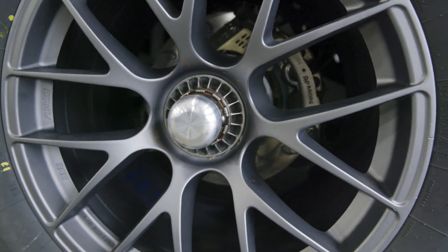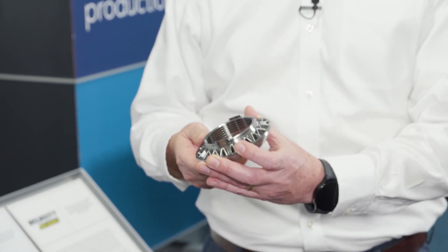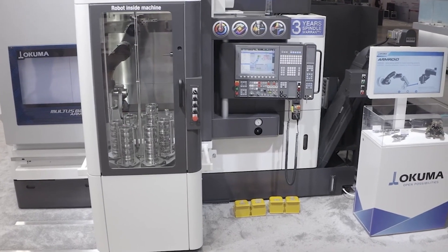That's the NASCAR wheel hub — an absolutely beautiful piece. So it takes work holding, cutting tools, programming, coolant, a machine tool. You can quickly rattle off a lot of different entities that have to come together to actually make that component. When we did this, it was on one of your Multus machines — multitasking machines.